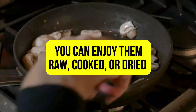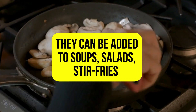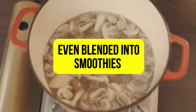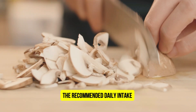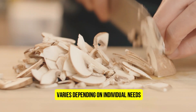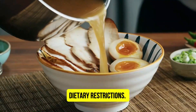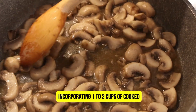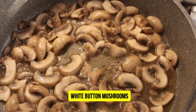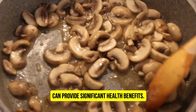You can enjoy them raw, cooked, or dried. They can be added to soups, salads, stir fries, and even blended into smoothies. The recommended daily intake of white button mushrooms varies depending on individual needs and dietary restrictions. However, as a general guideline, incorporating 1 to 2 cups of cooked white button mushrooms into your daily diet can provide significant health benefits.